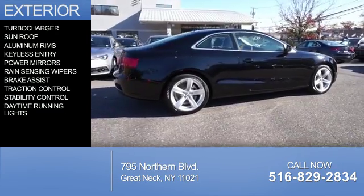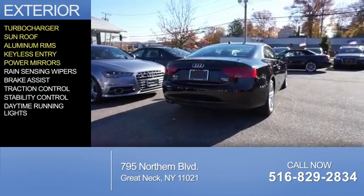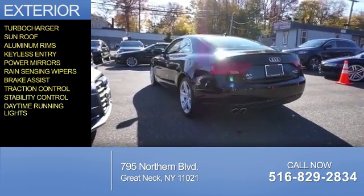The features include a turbocharger, a sunroof, aluminum rims, keyless entry, power mirrors, rain-sensing wipers, brake assist, traction control, stability control, and daytime running lights.